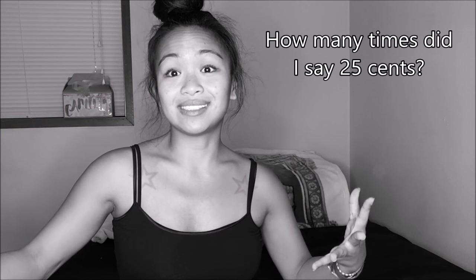I believe it's in Bothell. I have two sections — the first time I went there, and then the second time. So the first time, these are all from the 25-cent bin. Every piece of clothing in this 25-cent bin is 25 cents, so pretty much everything in this haul is 25 cents.